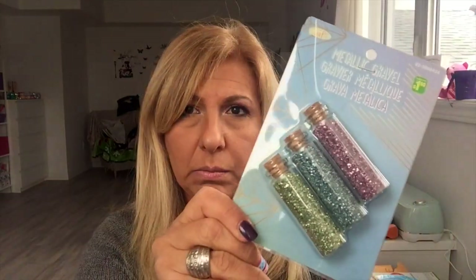Gum — I always get this, it's two dollars. I also got this metallic gravel — I'm gonna use it in my shaker cards. It was $1.50.